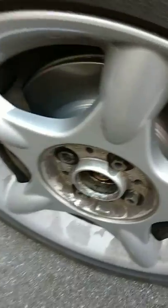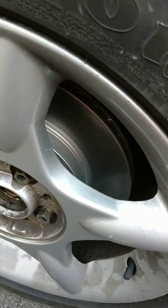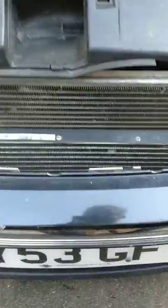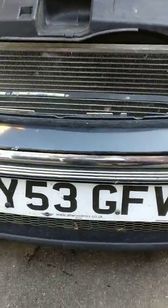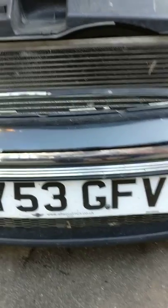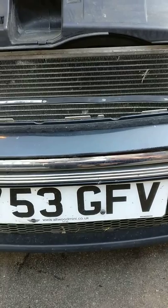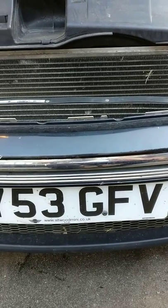It needed brakes all round — used Ferodo, plus three ones — and it needed two front track ends. Did a full service: plugs, oil, everything. Came to about £210. I did the labour myself.